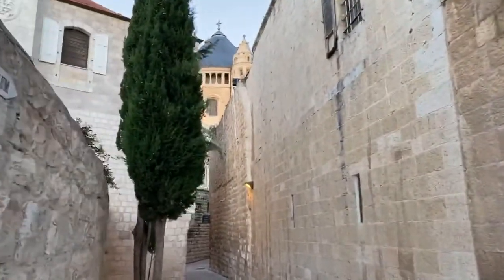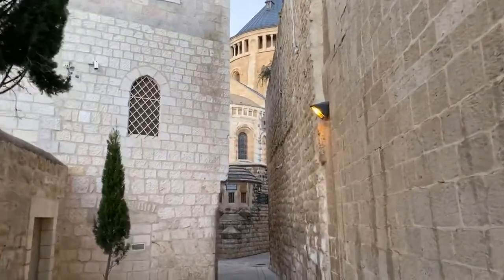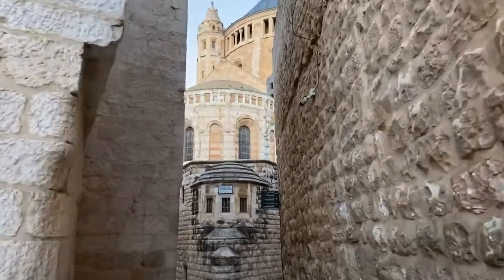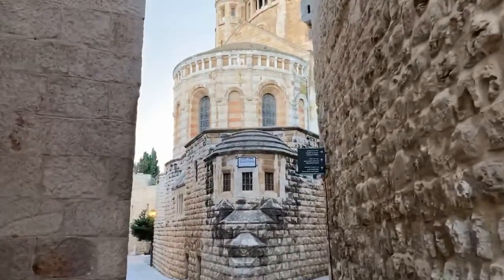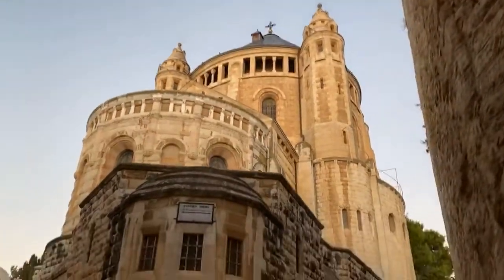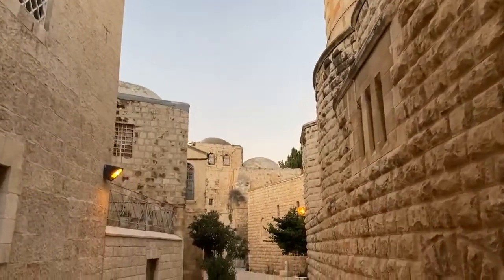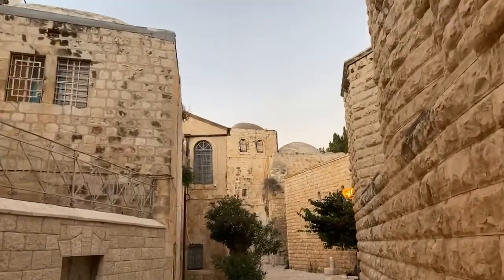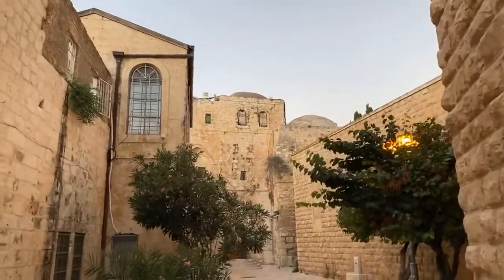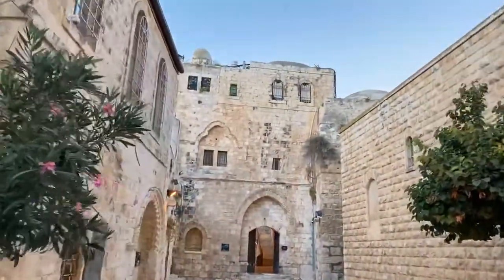So here we have the Basilica of the Dormition of Our Lady, which is the passing of Our Lady from this life. It's a wonderful building, and in the crypt there's memory of all the great women of the Hebrew scriptures. Mary is in the center, sleeping in the Lord — and therefore the word Dormition. Over here is the upper room for the Last Supper, for the first appearance on Easter Sunday of the Risen Lord, and for Pentecost, the coming of the Holy Spirit. It's a place where we remember a tremendous and wonderful load of Christian memory.